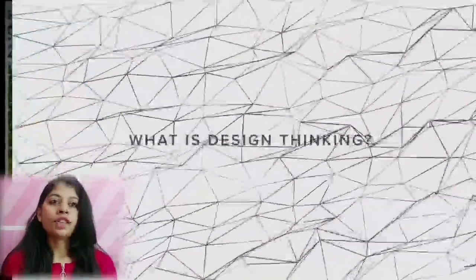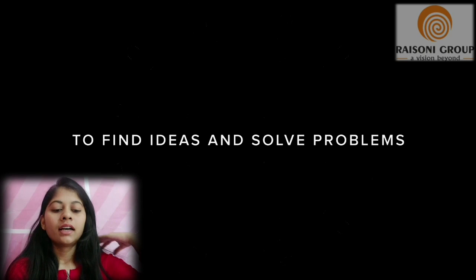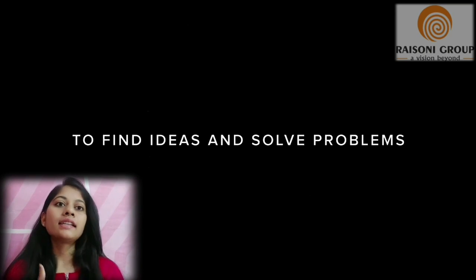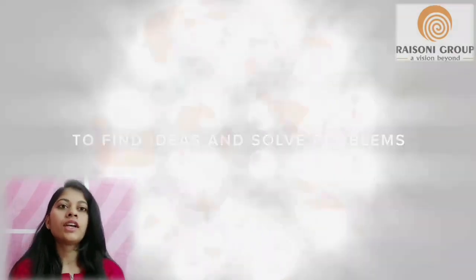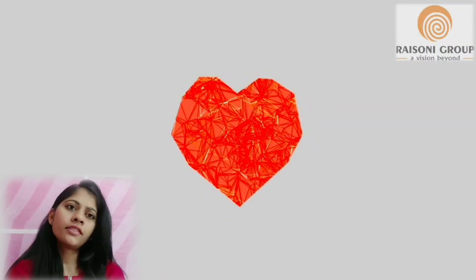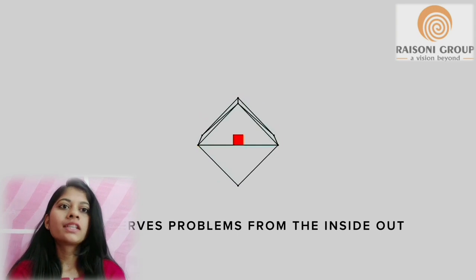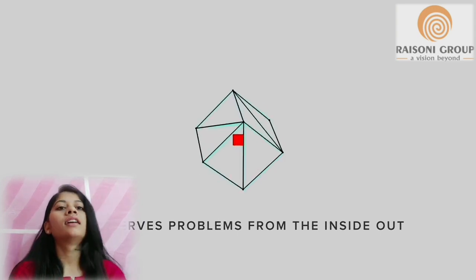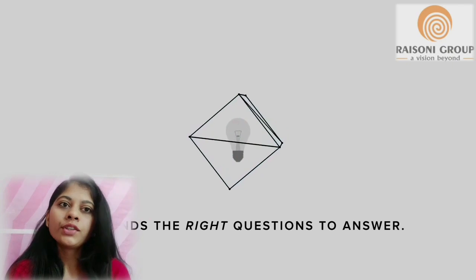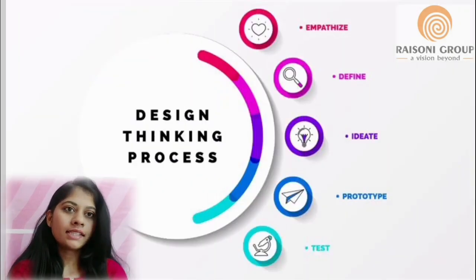Before getting on the topic of the project, what is design thinking? Simply, it is a way of using the designer toolkit to find new ideas and discover innovative ways to solve problems. It's human-centered. By putting yourself in your customer's shoes like a designer would, you observe problems from inside out rather than outside in, allowing you to not only answer questions but find the right question to answer.